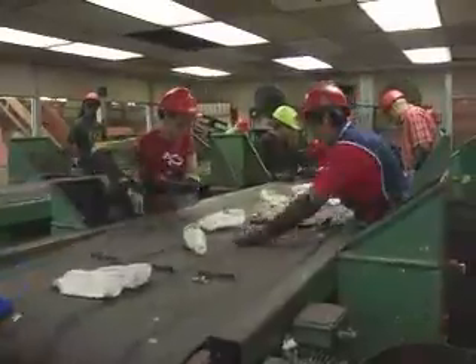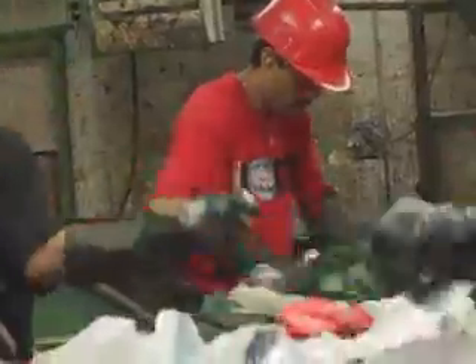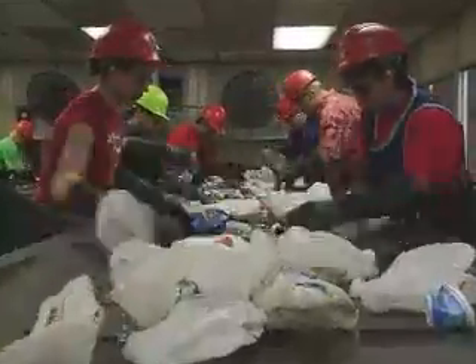Here, the first person pulls off trash. The next two are pulling off aluminum cans, and after that, they take aluminum and the milk jugs fall off the air.